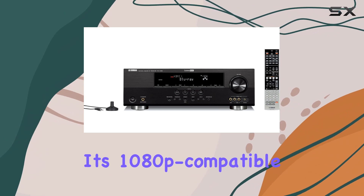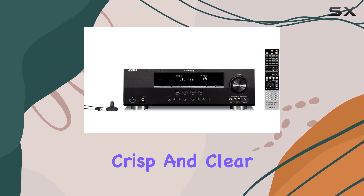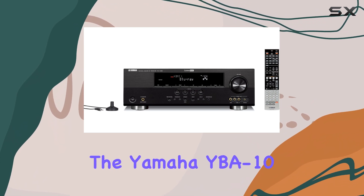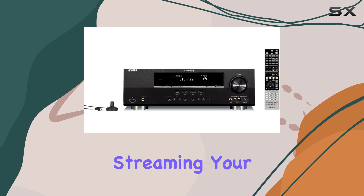One of the standout features is its 1080p compatible HDMI 1.3 ports, offering you crisp and clear video quality. Plus, it's equipped with Bluetooth music streaming, which can be achieved using the Yamaha YBA-10 Bluetooth Audio Receiver, giving you the convenience of wirelessly streaming your favorite tunes.